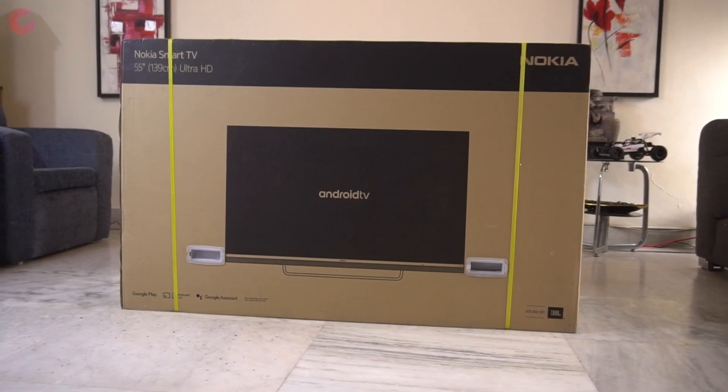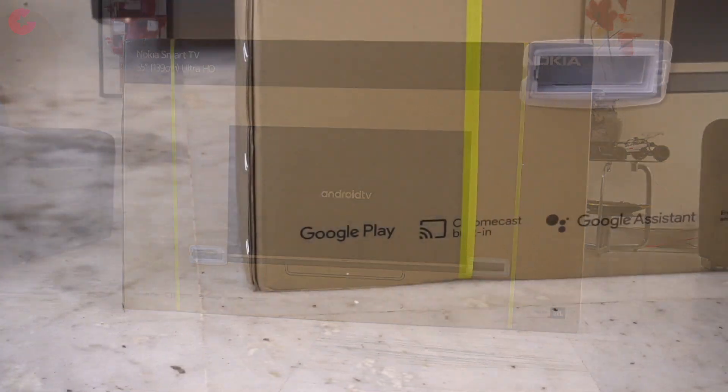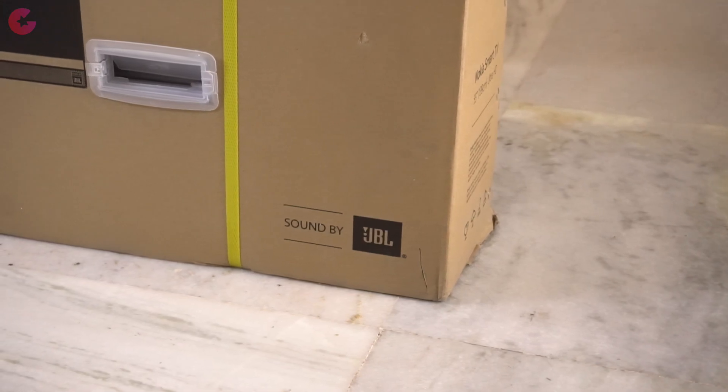Here is the box of the Nokia Android Smart TV. It's a 55-inch Ultra HD LED TV which comes with Google Play, Chromecast and Google Assistant. The main highlight of this TV is that it comes with JBL Audio technology.